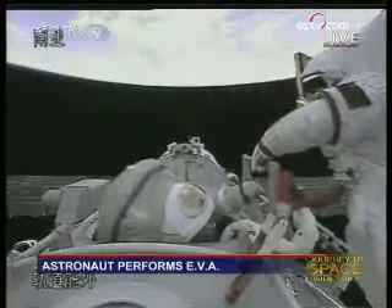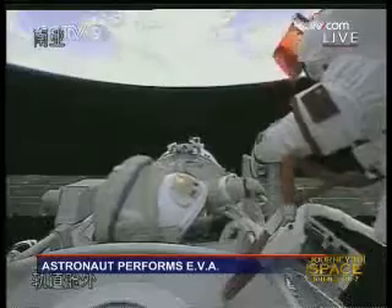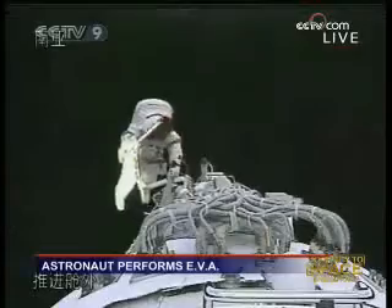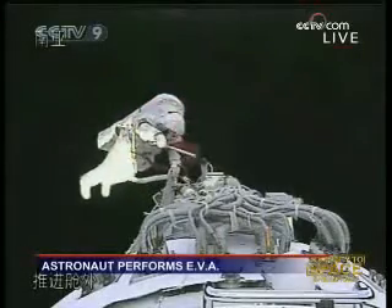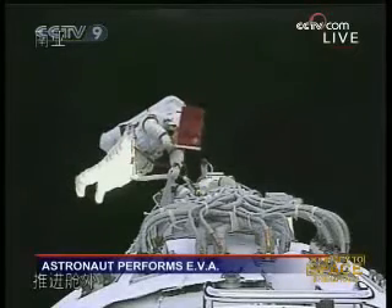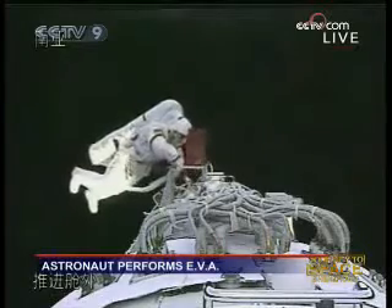The flag of the People's Republic of China is unfurled by one astronaut, with the background of the Earth. We can see the flag — he's waving it. The flag of the People's Republic of China, for the first time being unfurled by an astronaut in outer space.